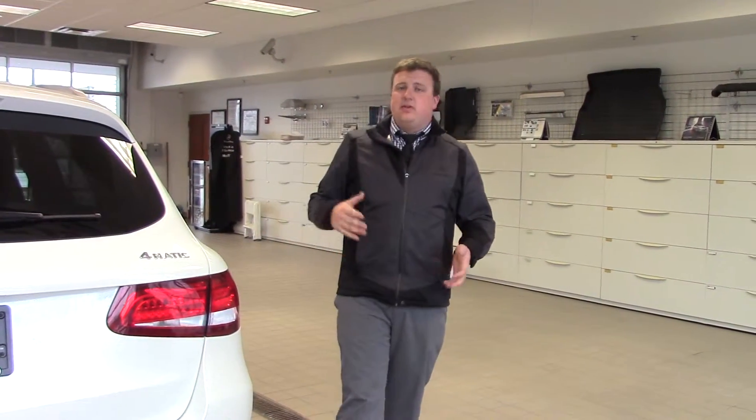If you are interested in either one of these models, please give me a call. My phone number is 207-510-2250. Thank you and have a great day.